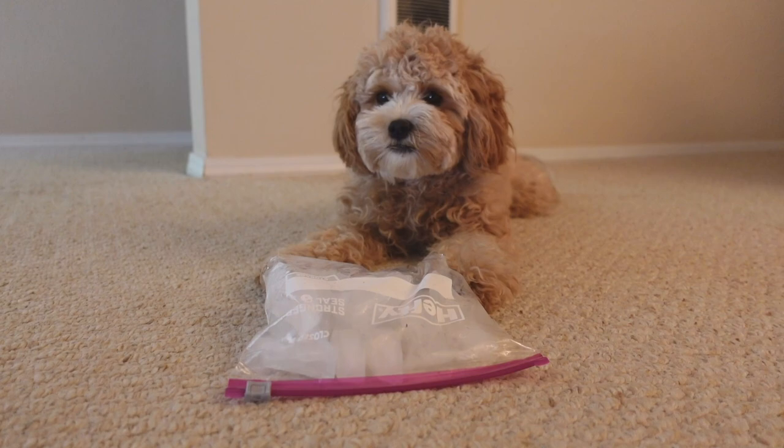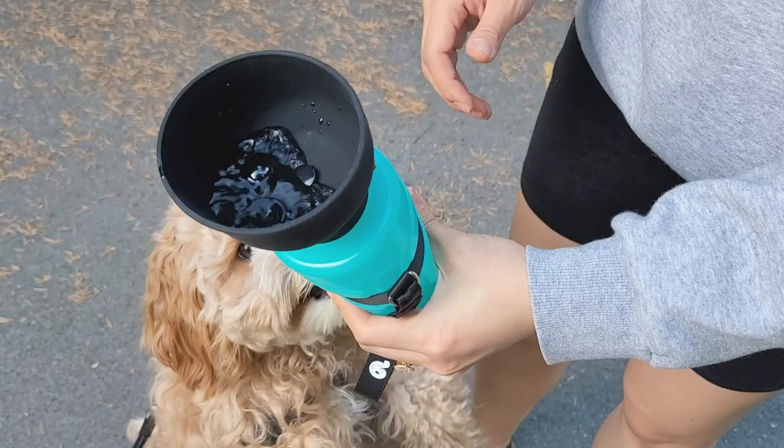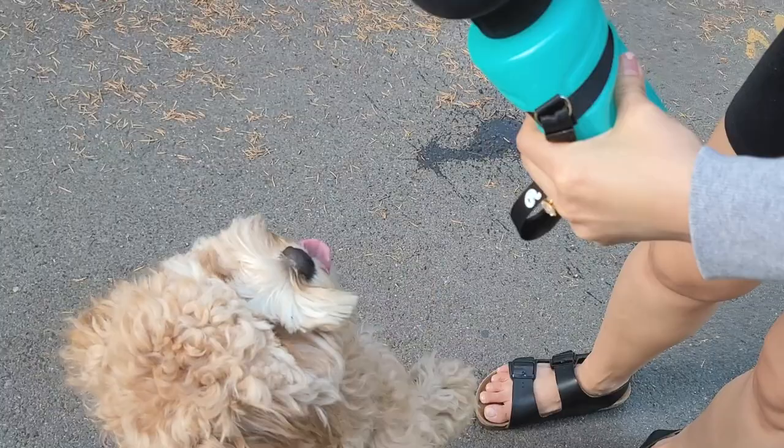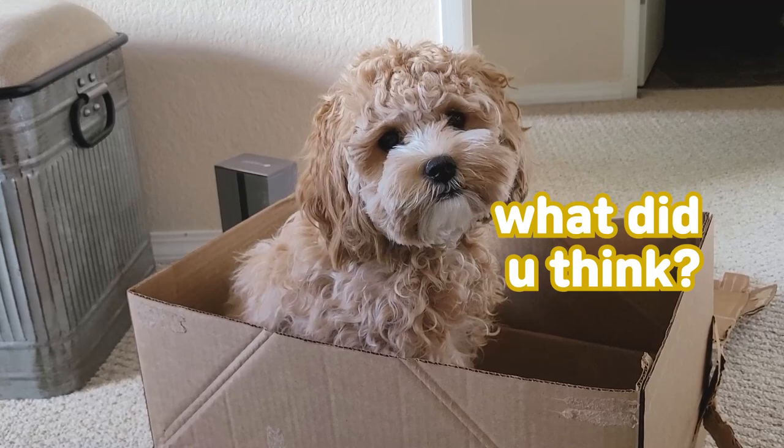We hope that this information has been helpful for you. Having been with Olive for one year now, we can emphasize how happy we are with our decision. Now that we've gone through all the pros and cons, what are your thoughts on owning a Cavapoo? Is a Cavapoo the right choice for you? Leave a comment below and thanks for watching!